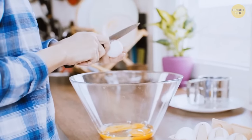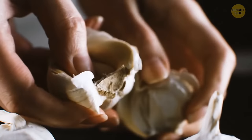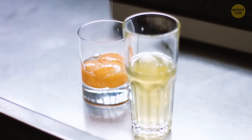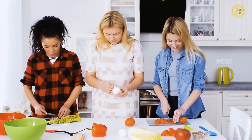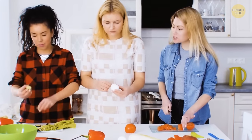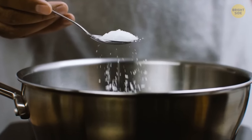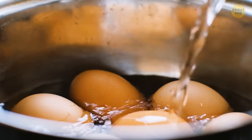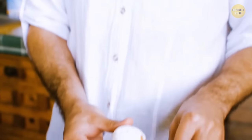Next time you need to separate egg yolks from whites, try this: peel a clove of garlic and rub your fingers with it, carefully break an egg into a bowl, and with your garlicky fingers pick up the yolk — it separates perfectly from the white. For peeling boiled eggs: add a teaspoon of baking soda to the boiling water to make peeling much easier, or place eggs under cold running water as soon as they're ready so the shells come off easily without burning your hands.